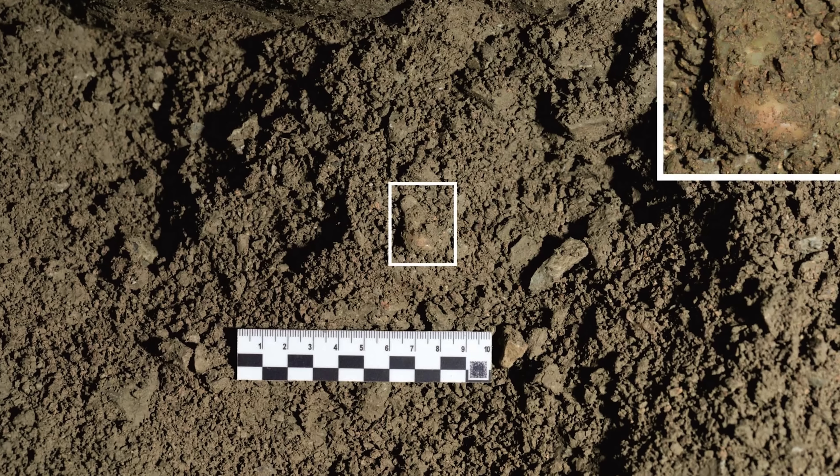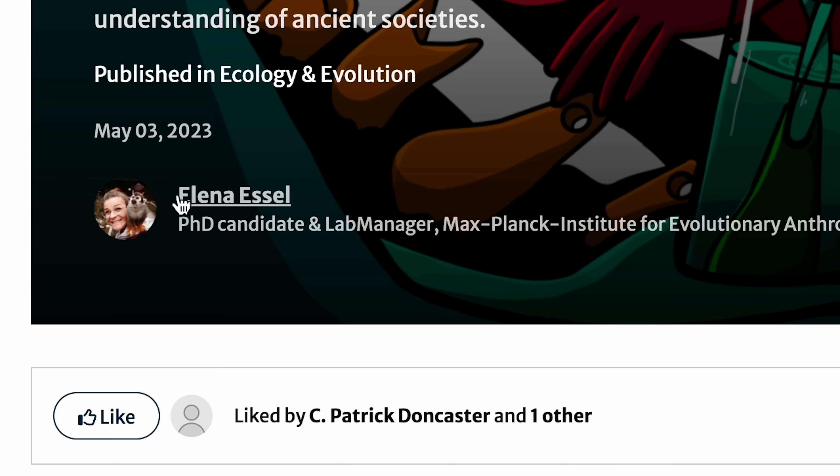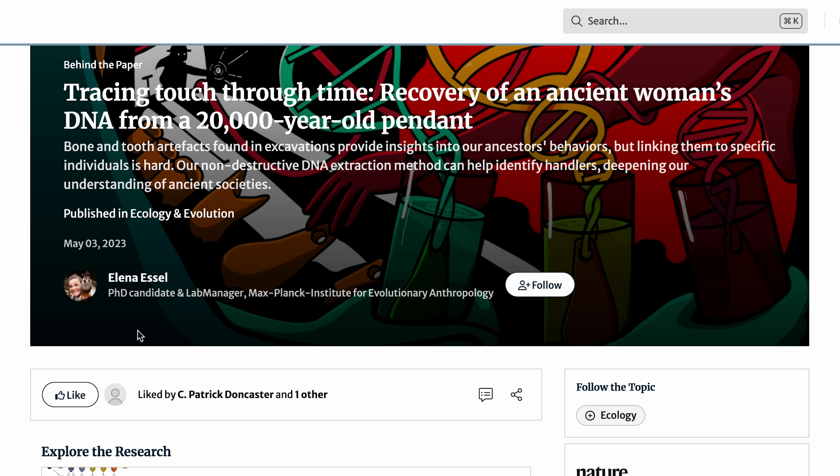These technologies can also tell incredibly personal and incredibly human stories too. You were able to extract human DNA from an actual artifact — a pendant made from a deer tooth found in the ground at Denisova Cave. Geneticist Elena Essel had been working for years on a technique to extract DNA from artifacts, and Elena Zavala was also involved in that project. The DNA extracted from this pendant suggested it belonged to a woman who lived about 19,000 to 25,000 years ago and belonged to haplogroup U.